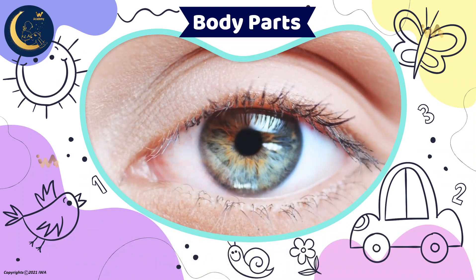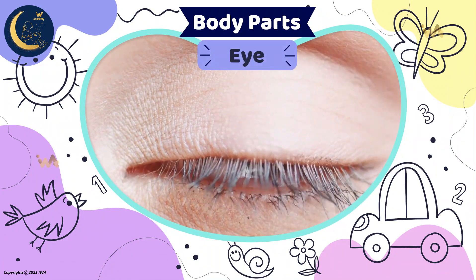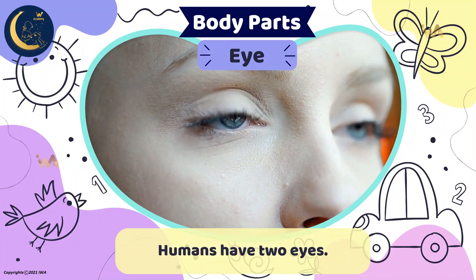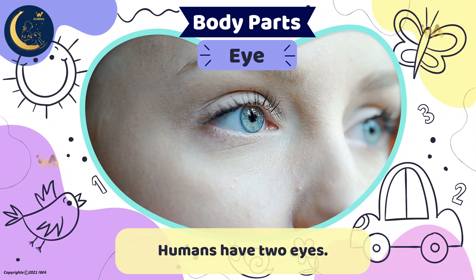This is the part of the body that people use to see everything around them. It's an eye. Humans have two eyes. The human eye has around 2 million working parts to help you see.